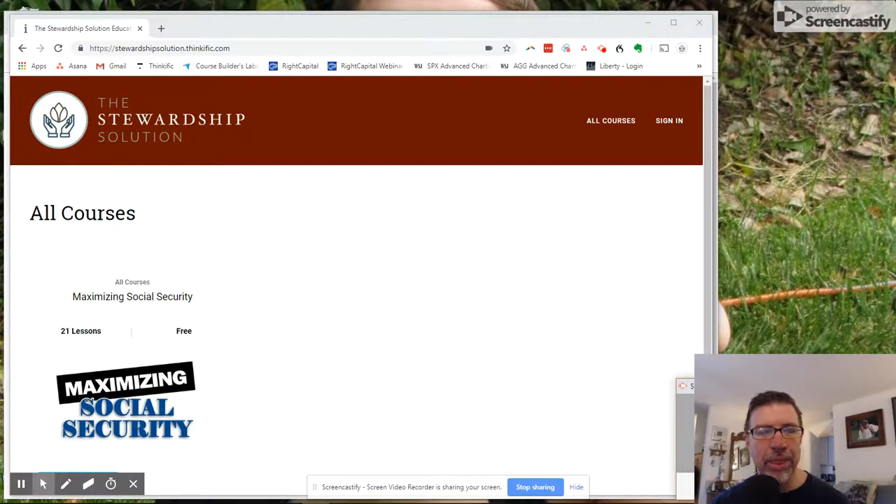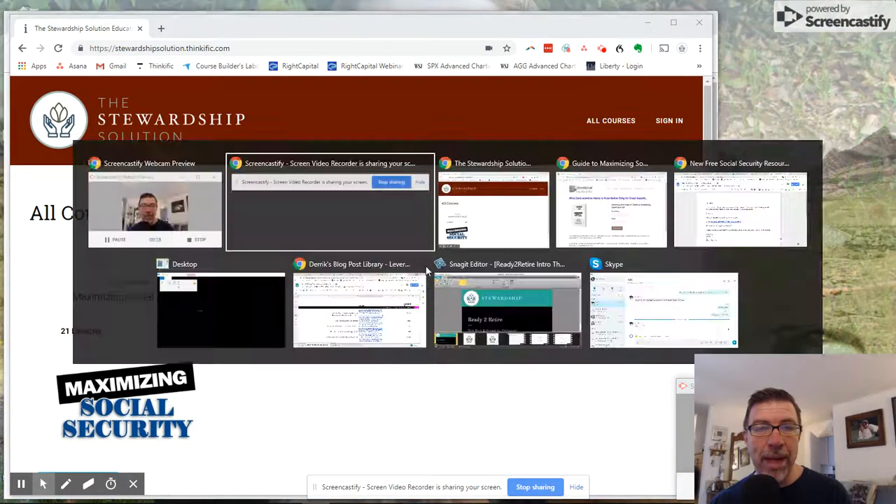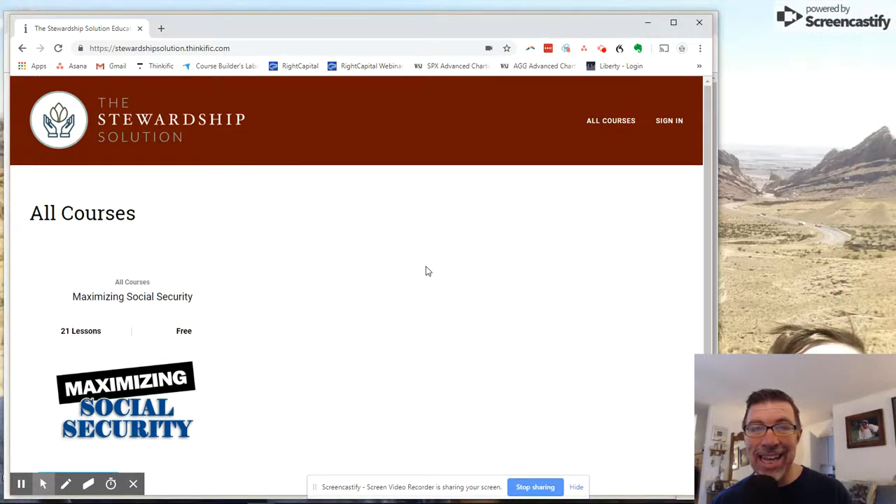I am super excited about some new resources that I just got done producing and that are available for free. They're all related to maximizing Social Security, and there are two resources in two formats. One is the format of an e-course, which is a 21-module video course.